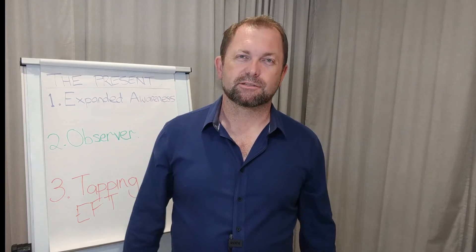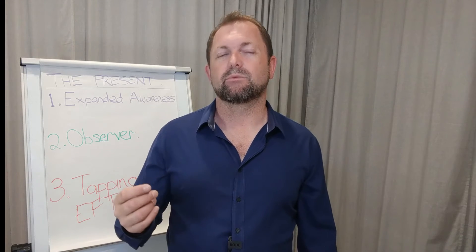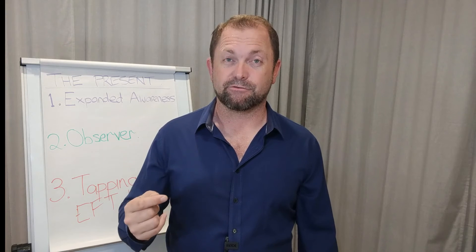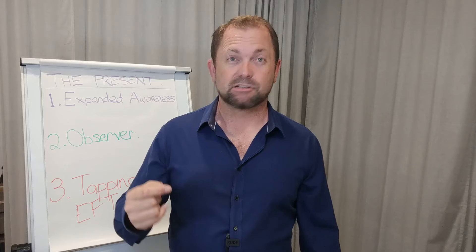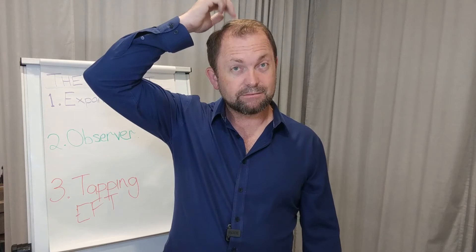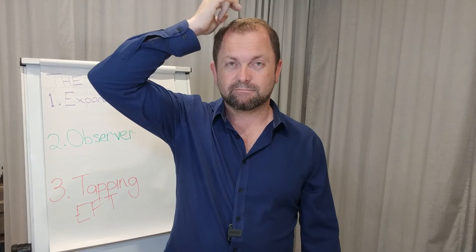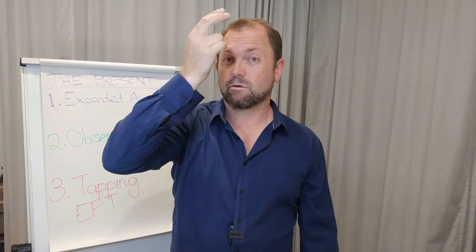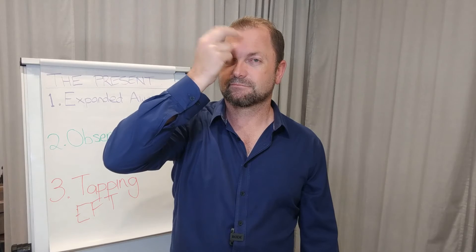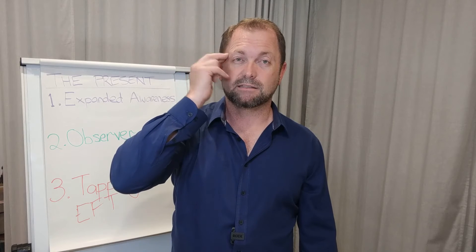That's the sensory part — you can probably feel things happening in the body. If you're feeling anxious, there's a shortened version. We start by saying some simple words, generally beginning with: 'Even though I've got this anxiety, I still love and accept myself.' We'll simplify it to the key points. Top of the head: 'Even though I have this anxiety, I still love and accept myself.' Forehead: 'Even though I have this anxiety, I still love and accept myself.'